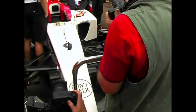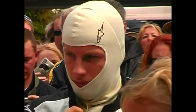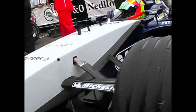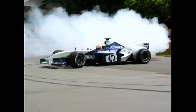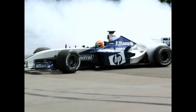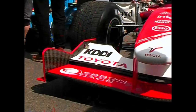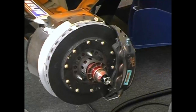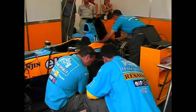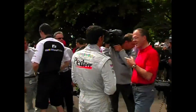BAR Honda had its 005 chassis on hand for Jenson Button and Takuma Sato. Williams BMW brought out last year's FW25 for test driver Antonio Pisonia, who delighted the crowd with the weekend's best burnouts. BAR Honda and Ricciardo Zonta were on board the Toyota TF103. Renault was represented by its test driver Frank Montagny in their R23 chassis, while McLaren Mercedes had an MP4 17D for its testing pair of Alexander Wirtz and Pedro Deniz.